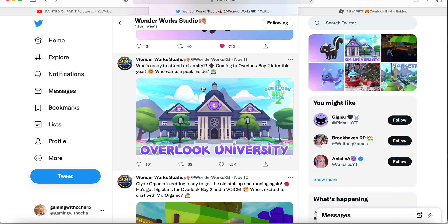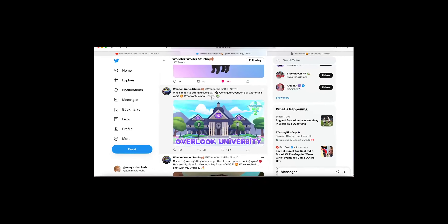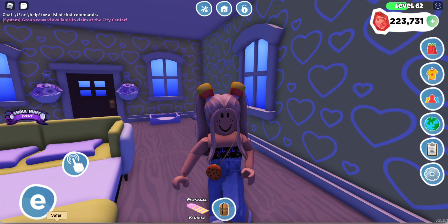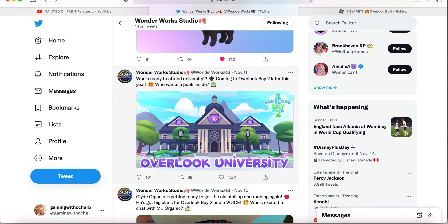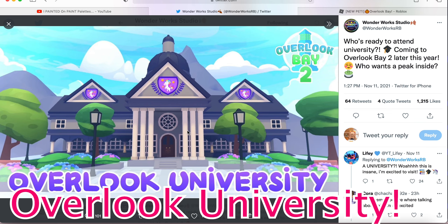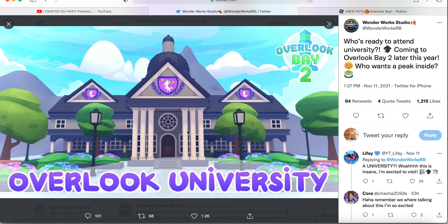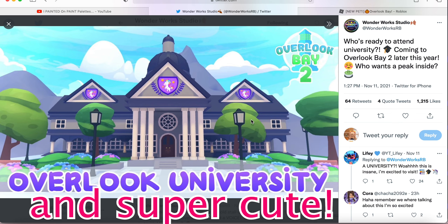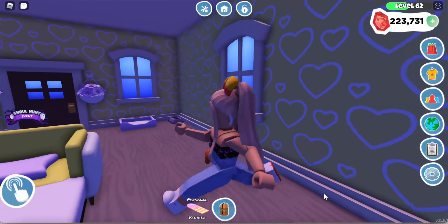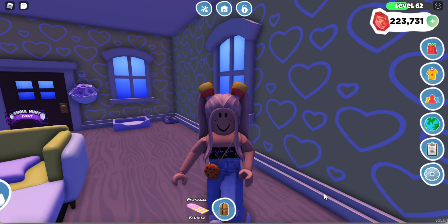Next they revealed the next build they wanted to share. They said, 'Who's ready to attend university? Coming to Overlook Bay 2 later this year — who wants to peek inside?' And here we have the Overlook University, which is super exciting. On the banners they have little rainbow riders and I just love this build — it's super detailed and amazing.